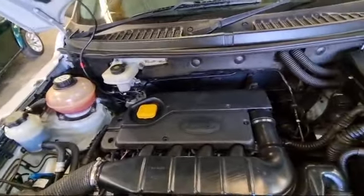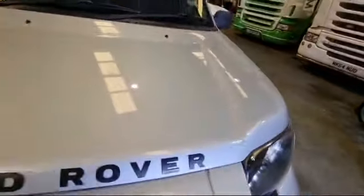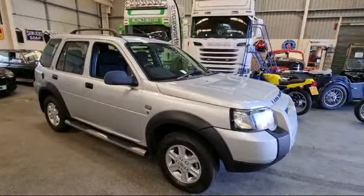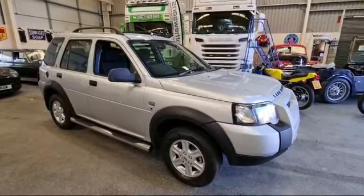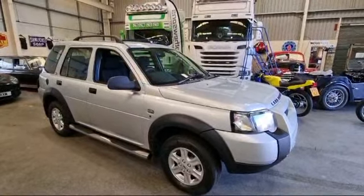Nice and smart and tidy in there. Ideal, put the old caravan on or whatever it might be, you've got four wheel drive capability without all the massive running costs of a big full blown 4x4. So there she is, nice and smart and tidy, pop down, have a closer look, thank you.